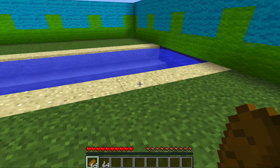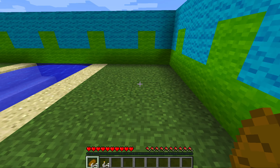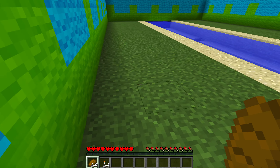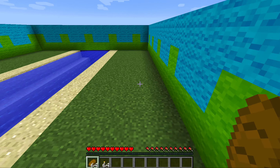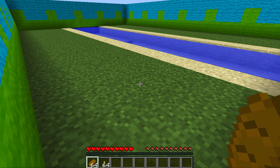Imagine, sir or madam, you are being chased by an unknown assailant, and you must escape. Now, you need to get to your hidden underground secret base, but you do not want your unknown assailant to follow you there.